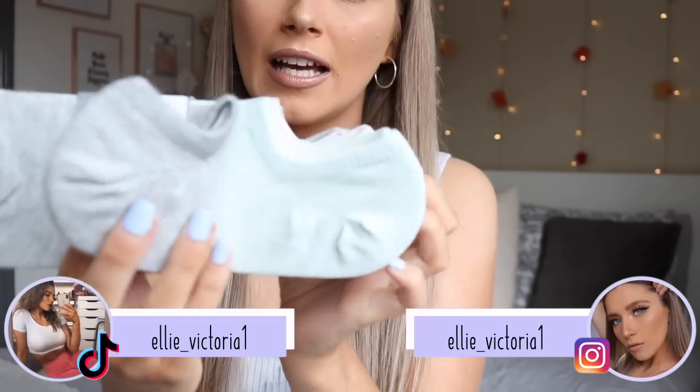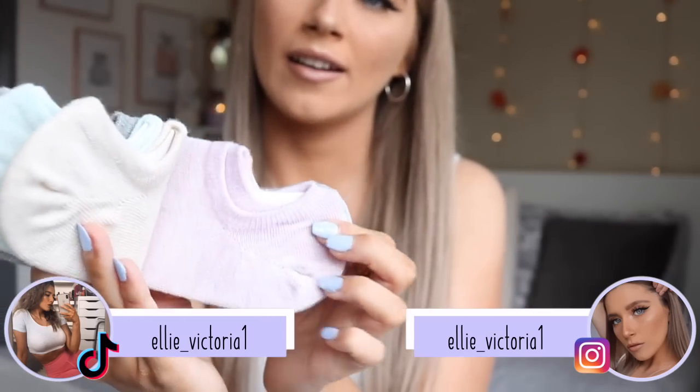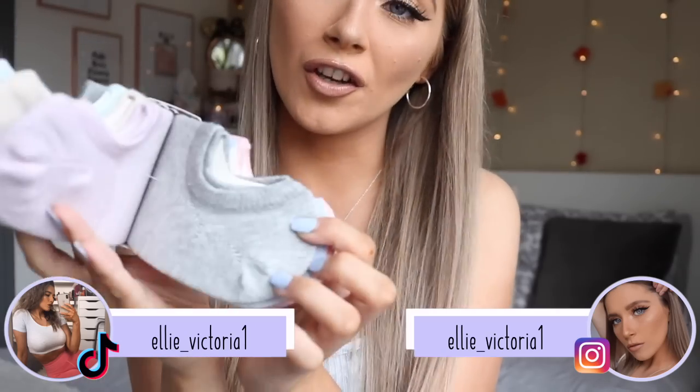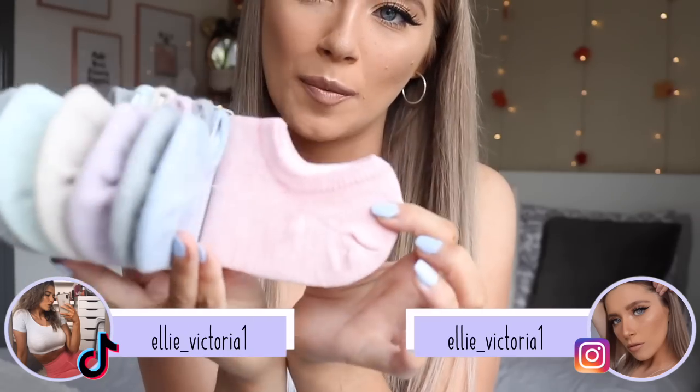Next I picked up a seven-pack of low-cut trainer socks in gorgeous pastel colors. The pack comes with gray, light green, a light beige-yellow, lilac, another gray, baby blue, and pink. I always get my socks from Primark and these are obsessed-with-pastel-at-the-minute territory. They were two pounds fifty — an absolute bargain.